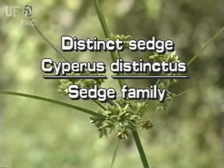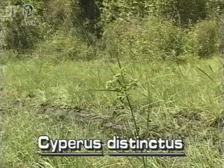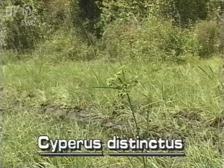Distinct Sedge, Cyperus distinctus. Distinct Sedge grows along marshy shores, depressions, and flatwoods, and in ditches throughout most of peninsular Florida.